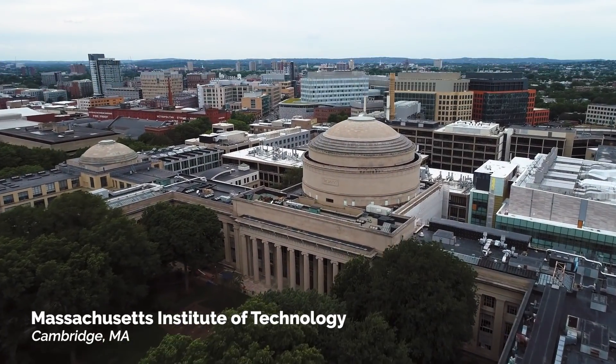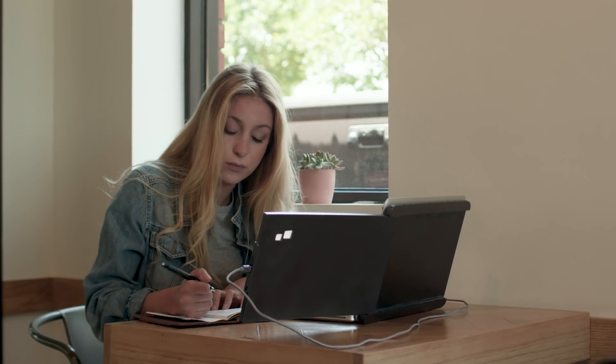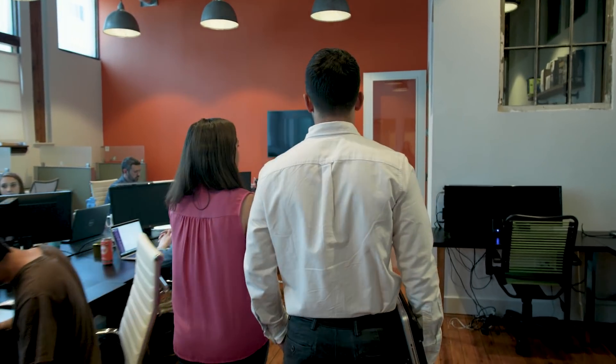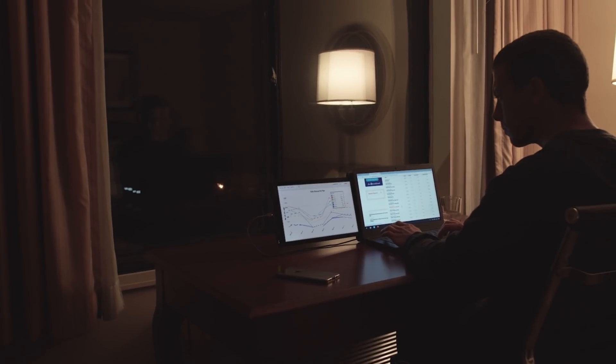Here at MIT, we've noticed a shifting trend in people's working behavior. More and more people are no longer working in their offices. They're working at coffee shops, in co-working spaces — they're even working on trains, airplanes, anywhere they have an opportunity to stay productive.